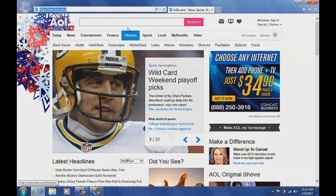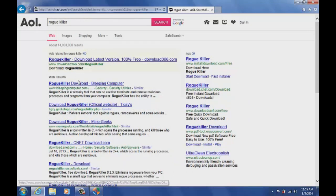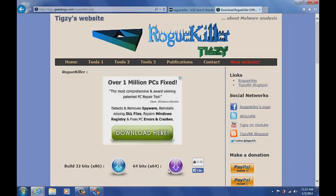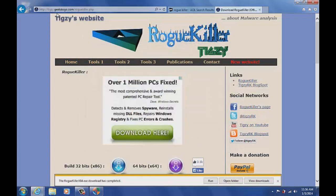The second tool I completely love is called Rogue Killer, made by a French developer named Tigzy. It's a phenomenal program that scans for rootkits and malware. Be careful of fake advertisements — you want to get it from Bleeping Computer or the official website at tigzy.geekstogo.com/roguekiller. This is a 64-bit version, so you need to know if your computer is 32 or 64-bit. If you're unsure, go with 32-bit because the 64-bit version won't run on a 32-bit system.